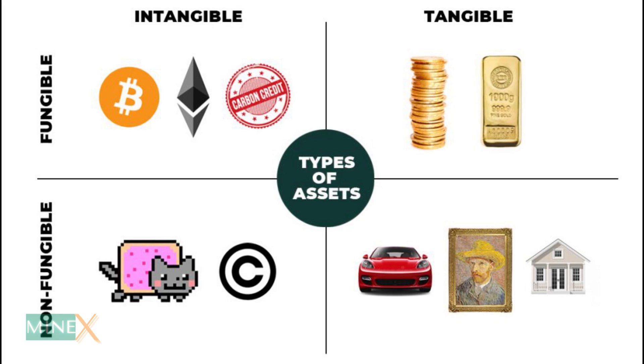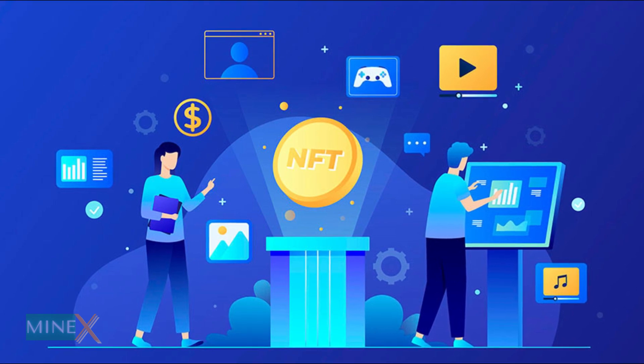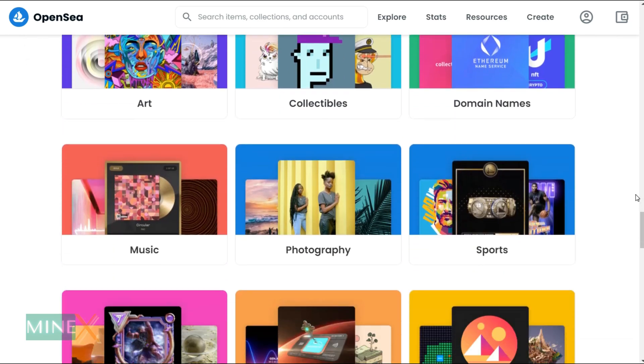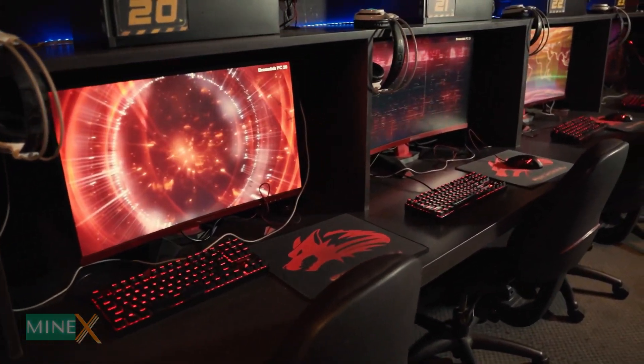An NFT is made up of digital objects that represent both tangible and intangible elements, such as art, GIFs, videos, virtual avatars, and music, and is called a minted NFT. NFTs are an alternative to physical items but can be used for a variety of purposes. NFTs can have value in the digital world and can be transferred to other people through the use of QR codes.